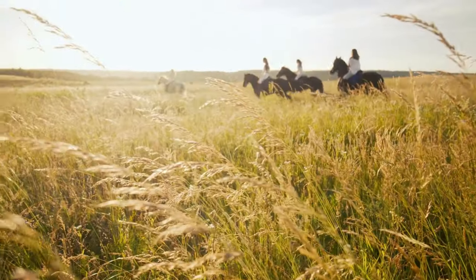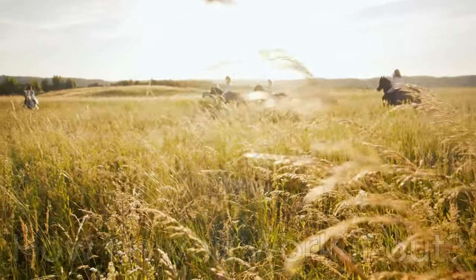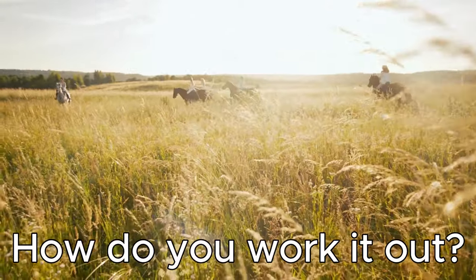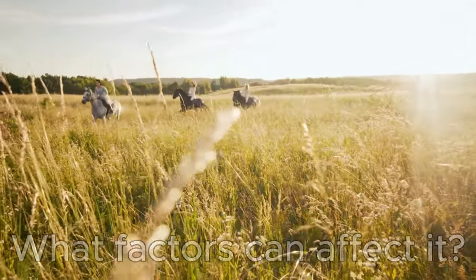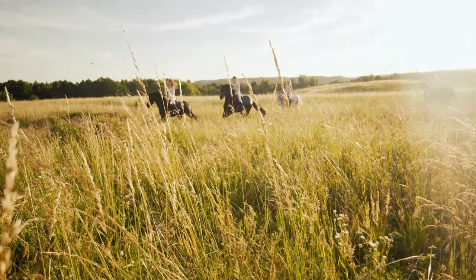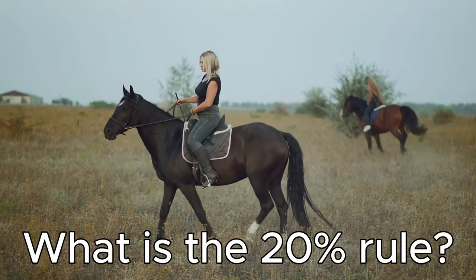Let's talk about the 20% rule. So what is the 20% rule?